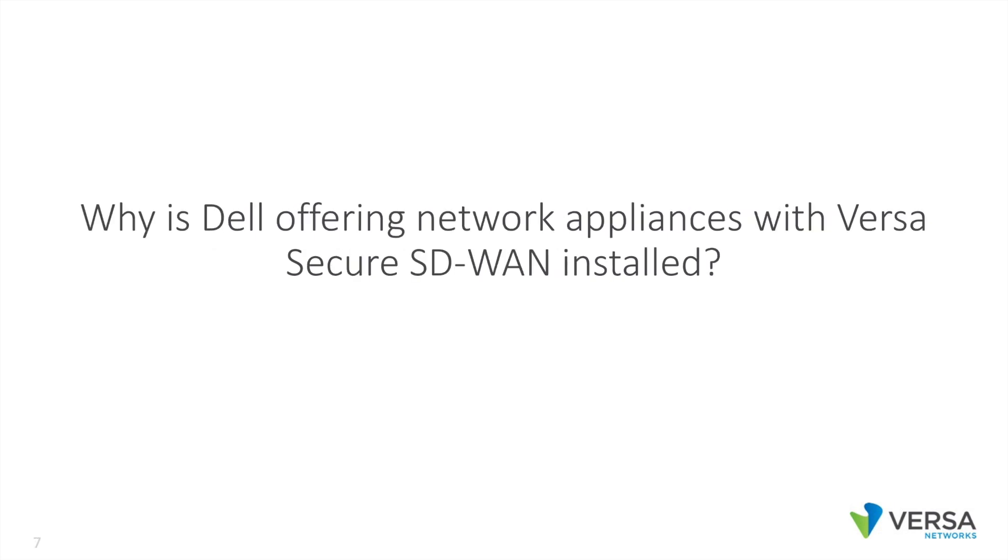Why is Dell offering network appliances with Versa secure SD-WAN installed? Dell certainly wants to replace every WAN router in the world with a Dell VEP network appliance. They view Versa as a leader in secure SD-WAN for service providers and large enterprises, so they see an opportunity there. They offer five different network appliances that ship with Versa installed and boot up as a Versa node. On all these appliances, Versa is running natively on bare metal.